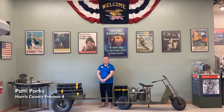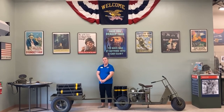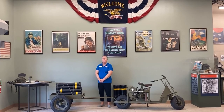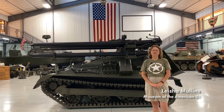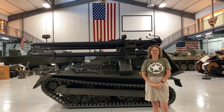Hi, I'm Patty with Harris County Precinct 4 Encore. We're here on another Encore excursion at the Museum of the American GI in College Station, where we're learning more about the history of the American military and servicemen. Welcome to the Museum of the American GI. I'm Alicia, the museum director and also one of the founding board members. We hope you're going to enjoy our tour of the museum.